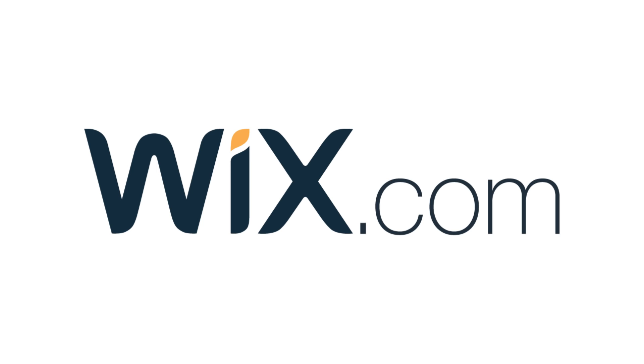This episode was made possible by Wix. Build your own professional website with Wix by following the link in the description.